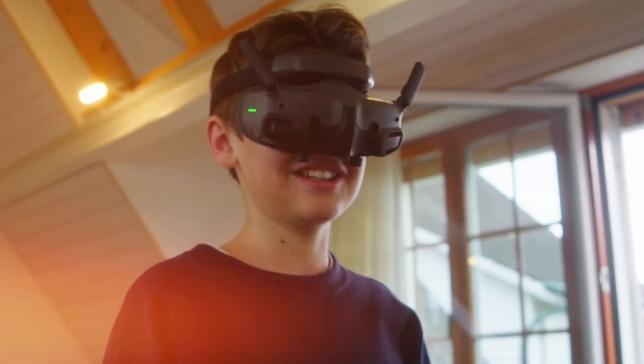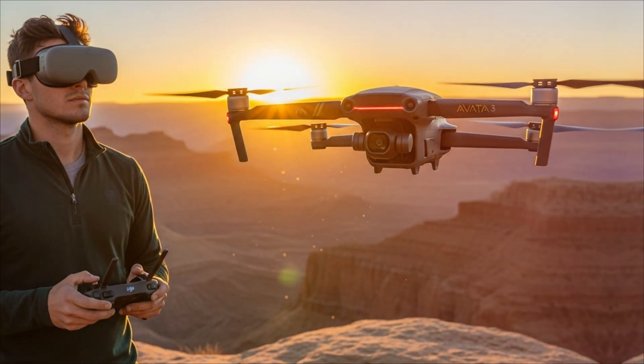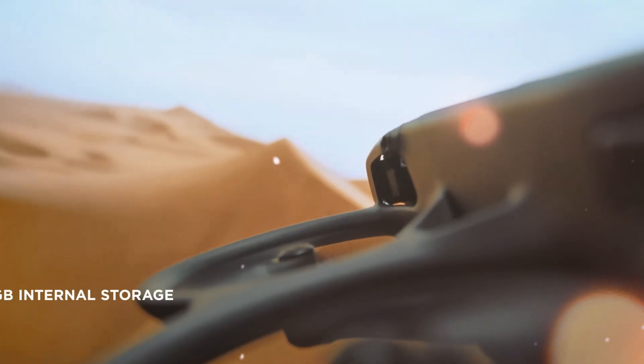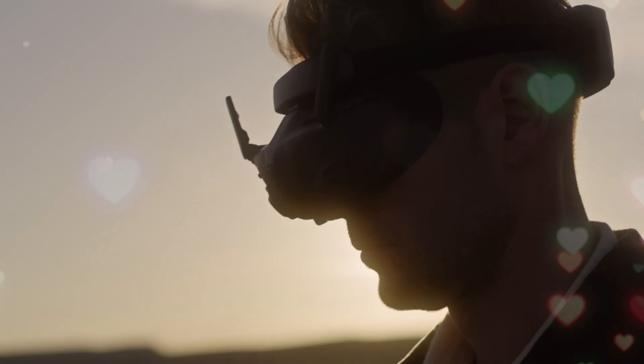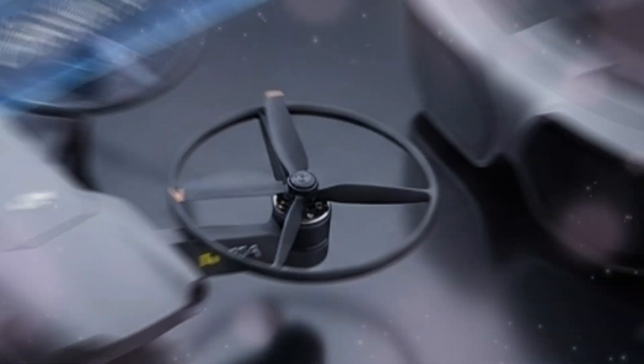Imagine half an hour of non-stop, high-speed cinematic runs. No more cutting a perfect shot short because of battery anxiety. They've completely repositioned and enlarged the battery compartment to support this new power plant, suggesting a cell capacity over 3,000 mAh. This drone isn't just flying — it's dominating the air.